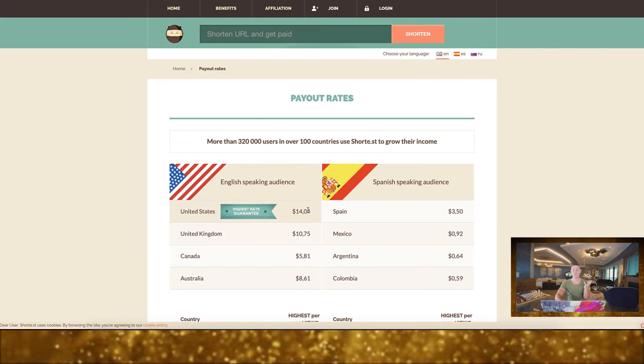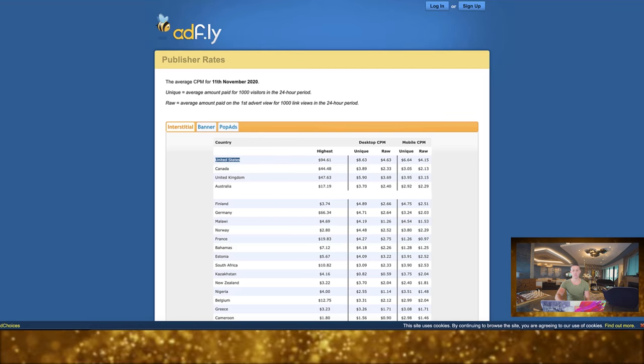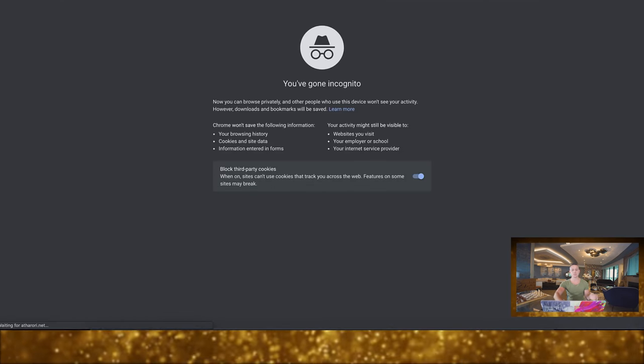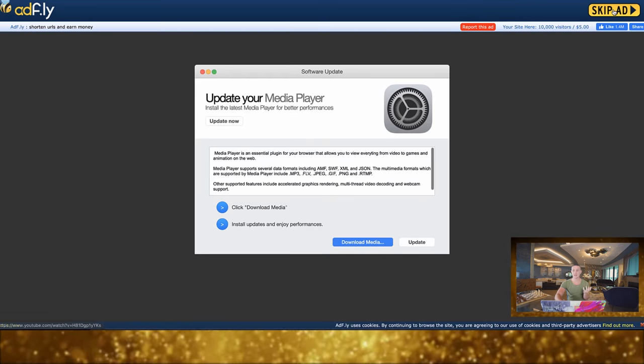The second site is called short.st. Going to their payout rates, in the United States they pay $14.04 — the guaranteed highest rate they advertise. You want to find your country and choose the site with the highest CPM. Comparing the two: short.st pays $14.04 in the US versus AdFly's $94, so we're going to go with AdFly. We take our URL, paste it, shrink it, and watch what happens when someone clicks the link.